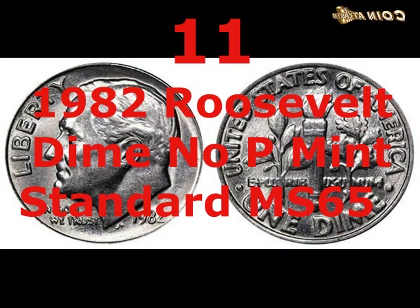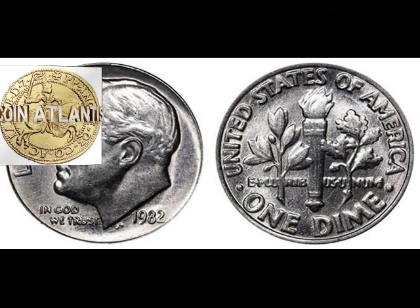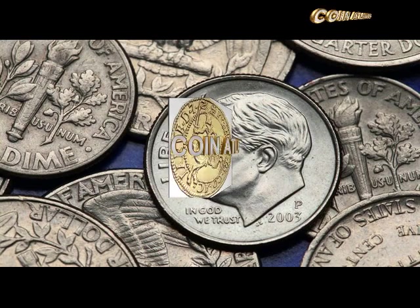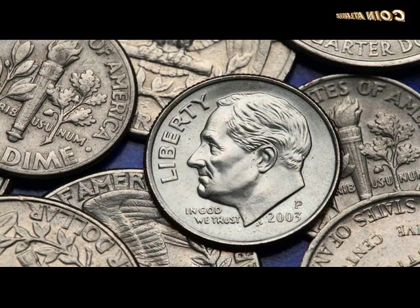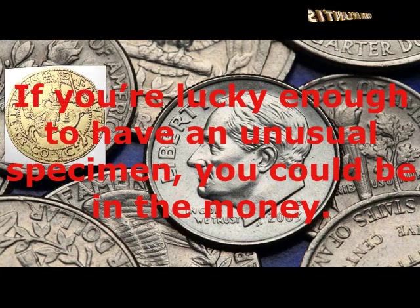This 1982 Roosevelt Dime No P mint standard MS65 isn't in the same league of collectability as others on the list, but it's still worth considerably more than its face value. Like the No S 1975 dimes, it's missing its mint mark — in this case the P indicating it was minted in Philadelphia. Graded MS65 with a good firm strike and high-quality luster, it fetched $265. We hope you've enjoyed this look at 11 of the most valuable Roosevelt dimes ever minted — excellent condition or rare mint errors are usually what makes some coins so valuable, so check those old dimes in the back of a drawer!